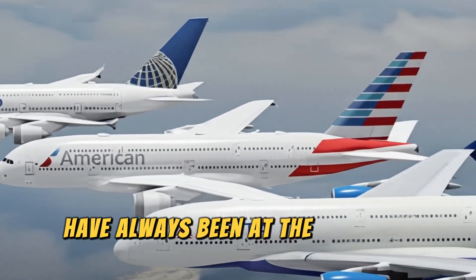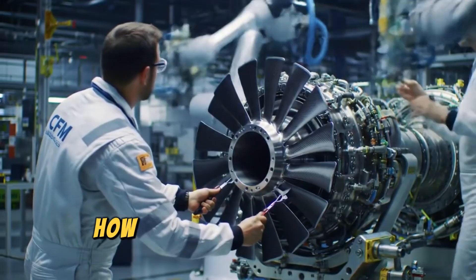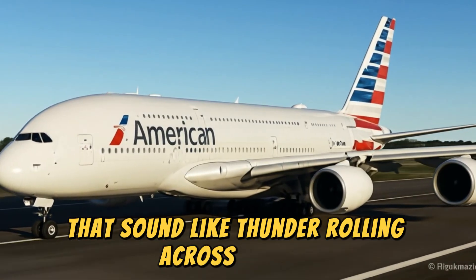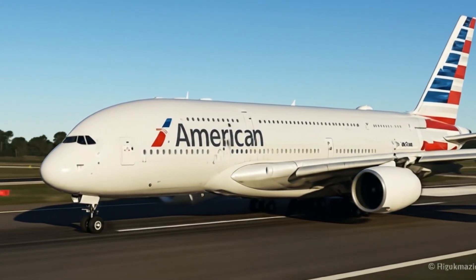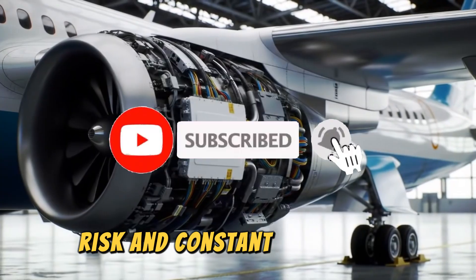Aircraft engines have always been at the heart of aviation's progress, shaping the way we fly, how far we travel, and how efficiently airlines operate. From the noisy piston engines of the early 20th century that sounded like thunder rolling across the sky, to the smooth and whisper-quiet turbofans that power today's most advanced airliners, the story of engine development has always been one of evolution, risk, and constant reinvention.